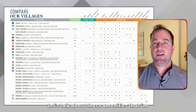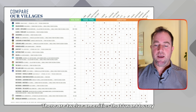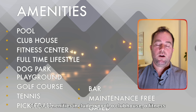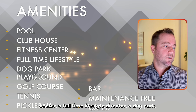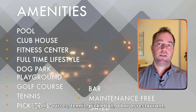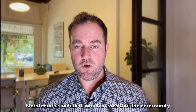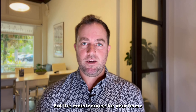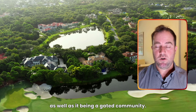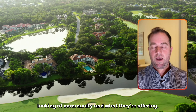There are 12 amenities that are important to buyers looking to relocate. Those amenities include a pool, a clubhouse, a fitness center, a full-time lifestyle director, a dog park, a tot park or playground, a golf course, tennis, pickleball, a bar or restaurant, maintenance included — meaning the HOA dues cover cutting your grass and trimming bushes, making it maintenance-free — as well as it being a gated community. Those are the 12 amenities people are targeting when looking at what a community is offering.